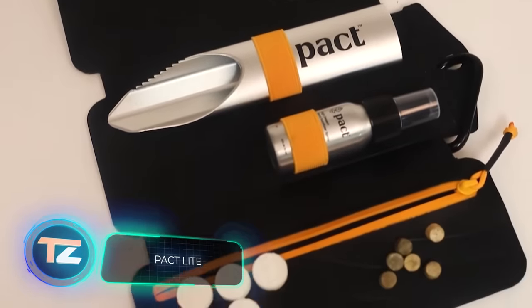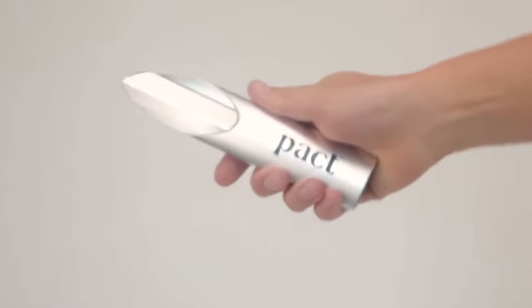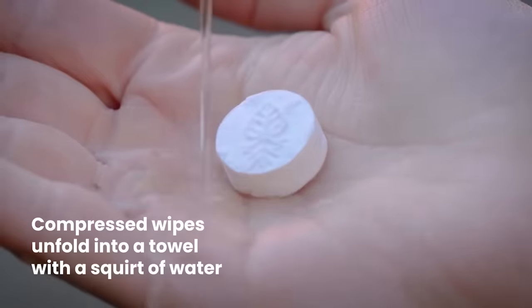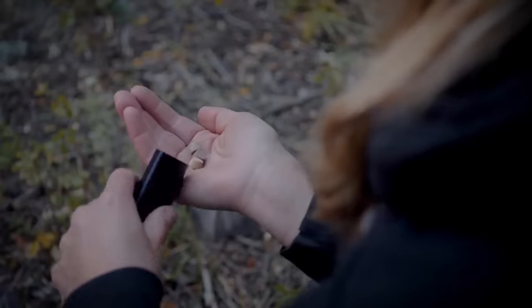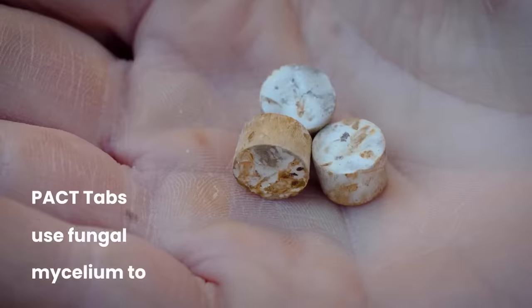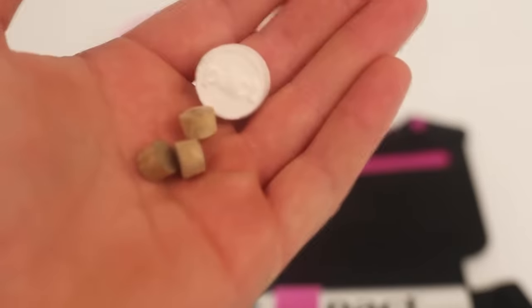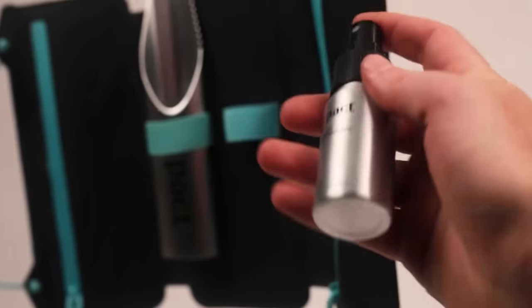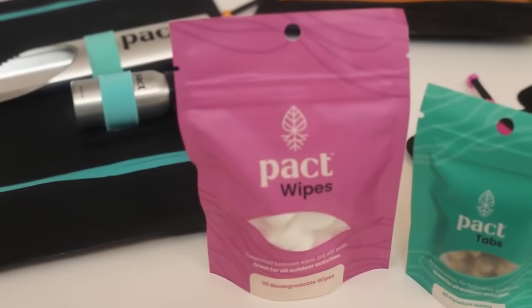Dealing with a temporary toilet while camping or on a long trip can be quite a hassle, but this kit is a simple, quick, and eco-friendly solution. It includes a small shovel with two packets of tablets. The tablets in the first bag transform into a wipe when wet. The tablets in the second bag contain mycelium, which breaks down waste, eliminates harmful bacteria, and also breaks down the wipes from the first packet. This kit gives you around 20 uses, weighs just 120 grams, and is priced at $35.